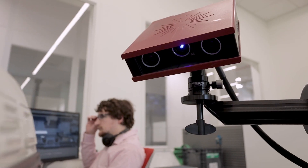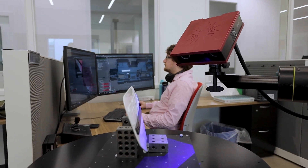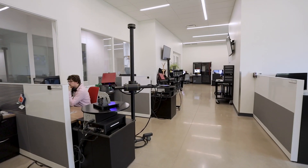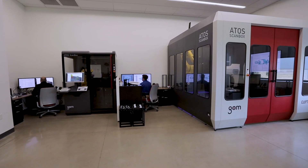We have a metrology lab based entirely on Zeiss products, both in our Contura CMM as well as various ATOS systems. We started out in 2014 with one manual ATOS system, and since then we've grown to three more manual systems as well as two ScanBox 4105 systems.